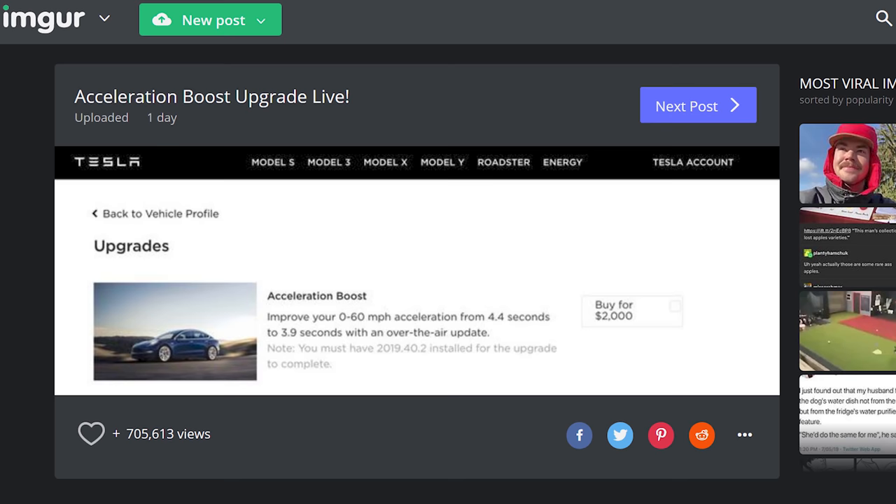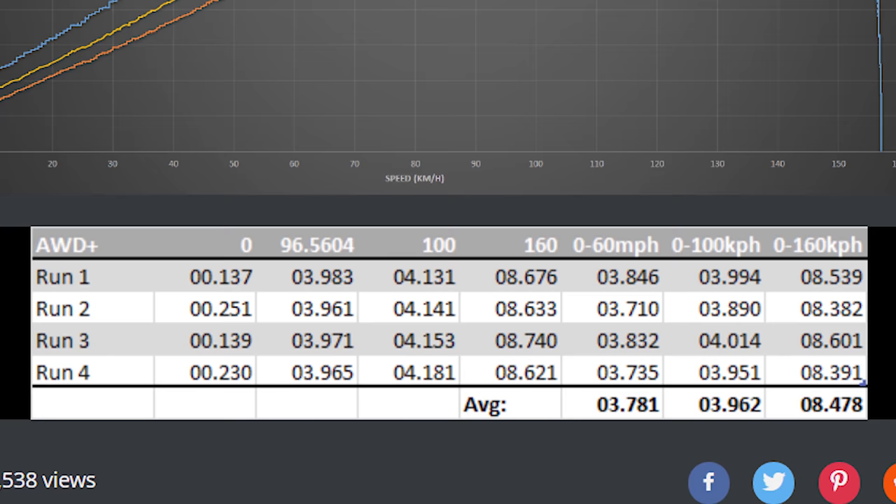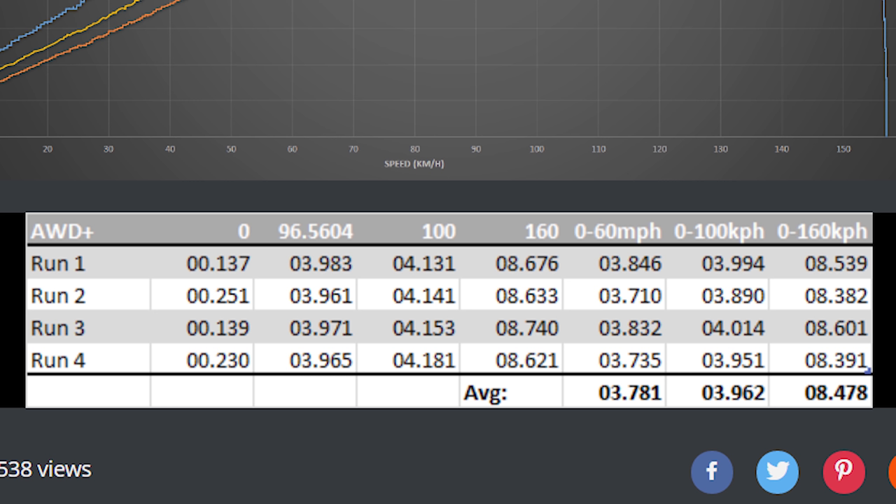You can now download a faster car. The all-wheel drive Model 3 with dual motors was originally quoted at 4.4 seconds zero to 60. With this new update they're saying 3.9, but real-world testing is showing 3.7 seconds. Compare that to the performance edition, which runs about 2.9 seconds zero to 60 right now — just crazy speed.